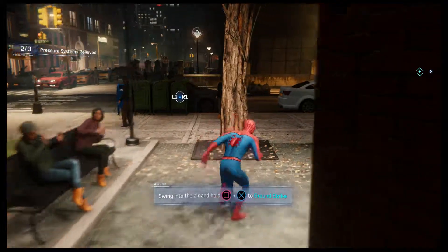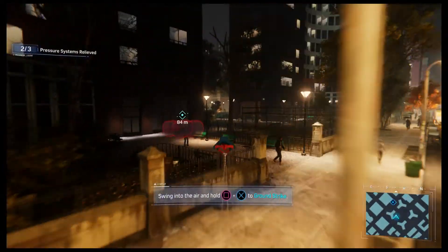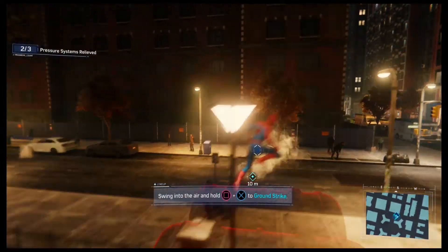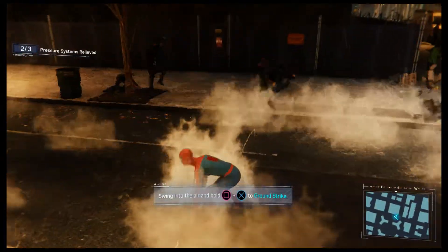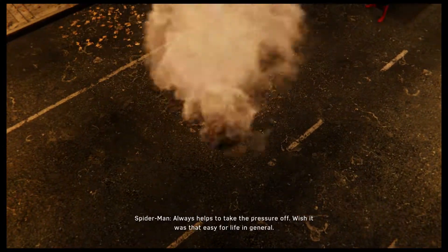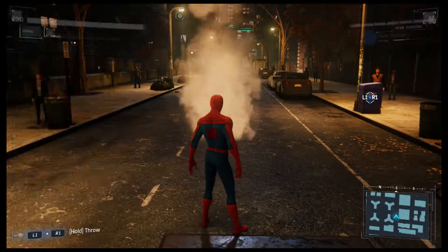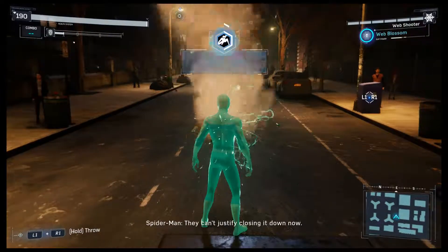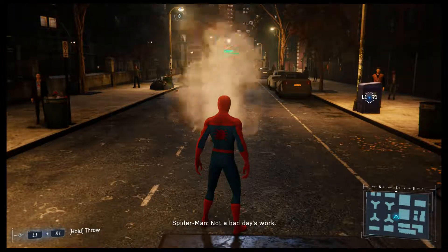What happened to Osborne? It always helps to take the pressure off. Wish it was that easy for life in general. Harry's station prevented a major explosion — you can't justify closing it down now. Not a bad day's work.